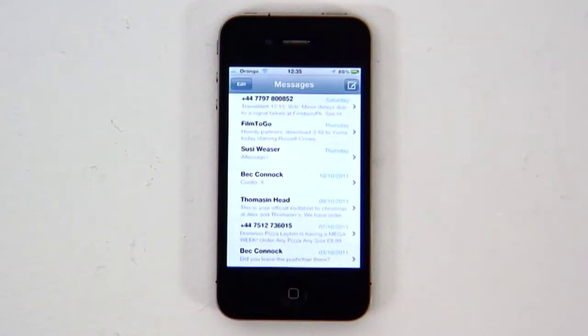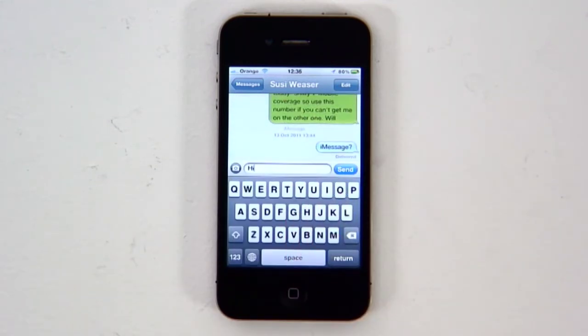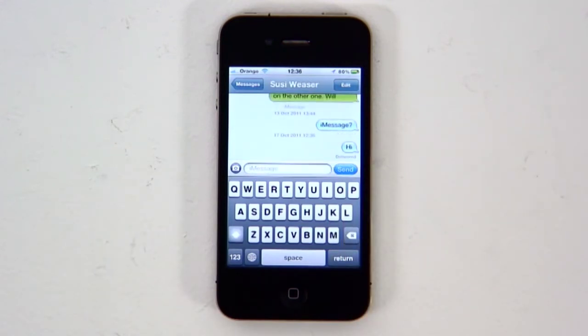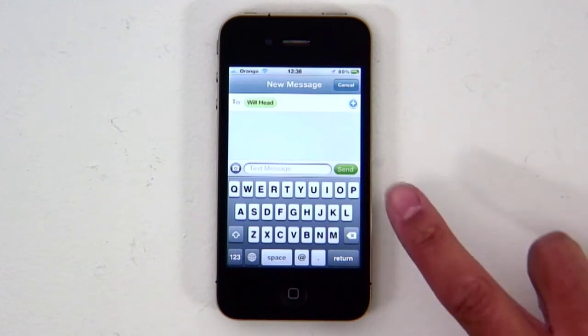Apple now has its own free messaging competitor to BlackBerry's BBM in the form of iMessage, but it's actually a little bit slicker. There's no separate app — it's integrated into the main Messages app. If it can send your text for free using iMessage, it will; otherwise it will drop back to SMS instead. If the send button is blue, you're using iMessage, and if it's green, your message will be sent via SMS.